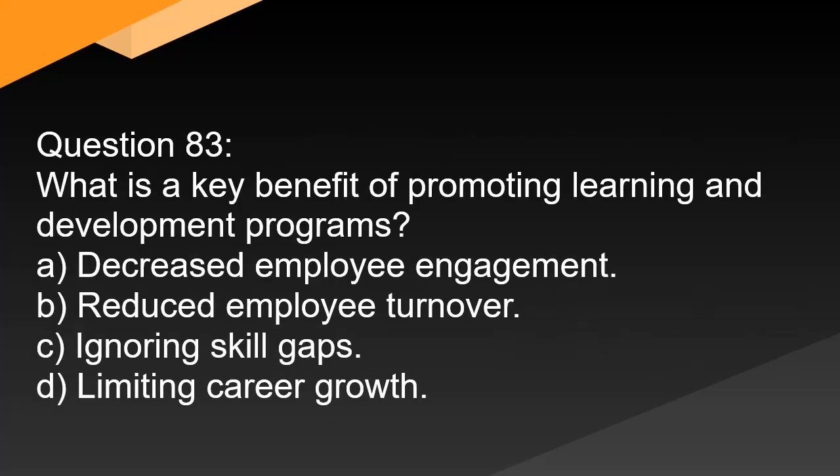Question 83. What is a key benefit of promoting learning and development programs? A. Decreased employee engagement. B. Reduced employee turnover. C. Ignoring skill gaps. D. Limiting career growth.